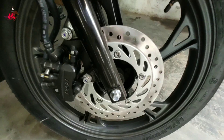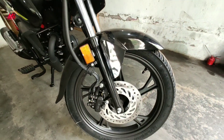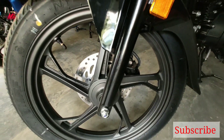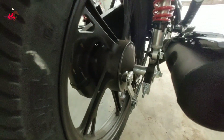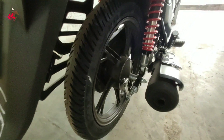Both disc and drum variants are available. The front wheel has a 240 mm disc brake which works with CBS — Combi Braking System. It gets a tubeless tire of size 80/100-18 inch. The rear has a 110 mm drum brake.